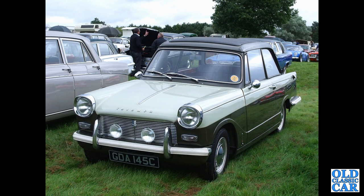GDA 145C pops up at many local shows — registered in August 1965, it's a Herald 1250 with the folding sunroof.